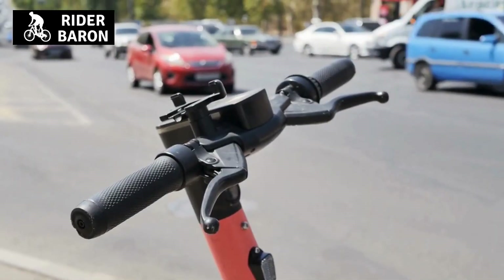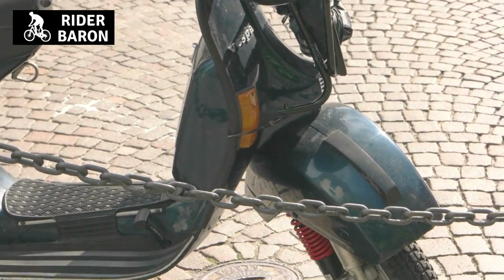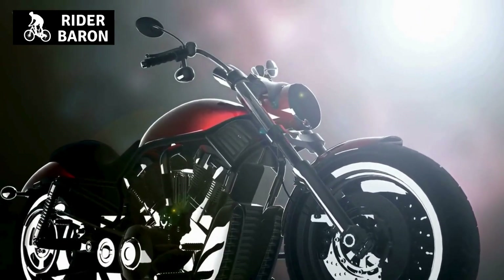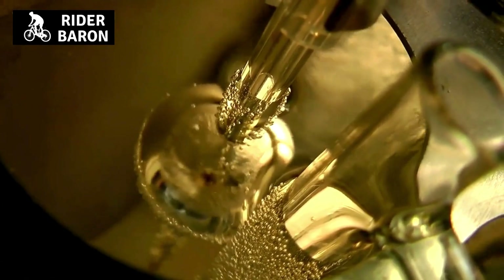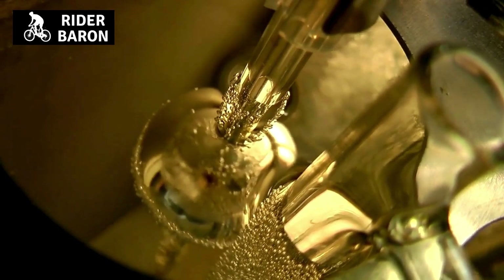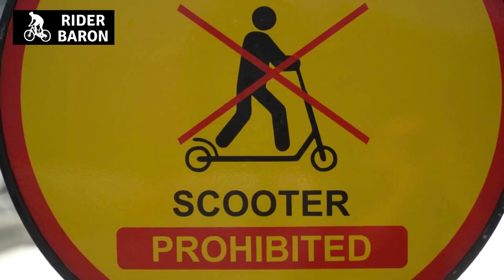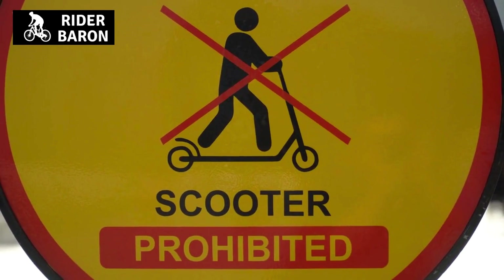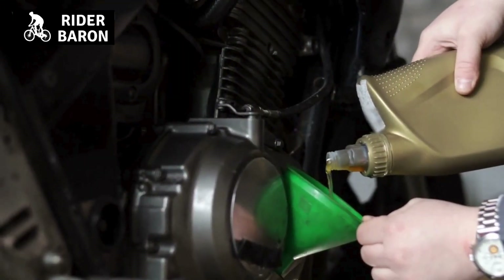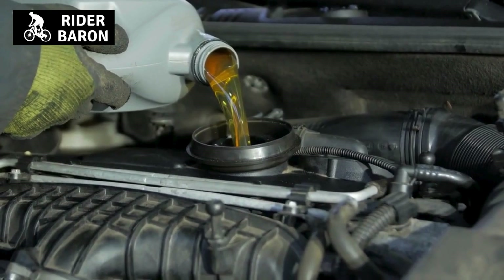Can a car's engine oil be used in a scooter? Most car engine oils can be used in a scooter, although there are some brands that are not suitable. Check your scooter's manual to see what kind of oil is recommended. You may also need to use a different viscosity of oil, depending on the temperature range in your area. In general, car engine oils are designed to protect engines from wear and tear, and they will do the same job in a scooter. However, you should avoid using oils that are too thick, as this can cause problems with your scooter's engine. If you're unsure which oil to use, ask a mechanic for advice.